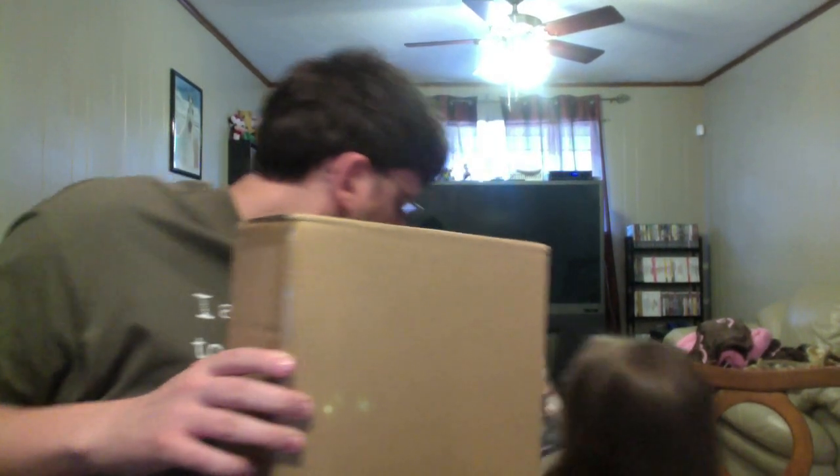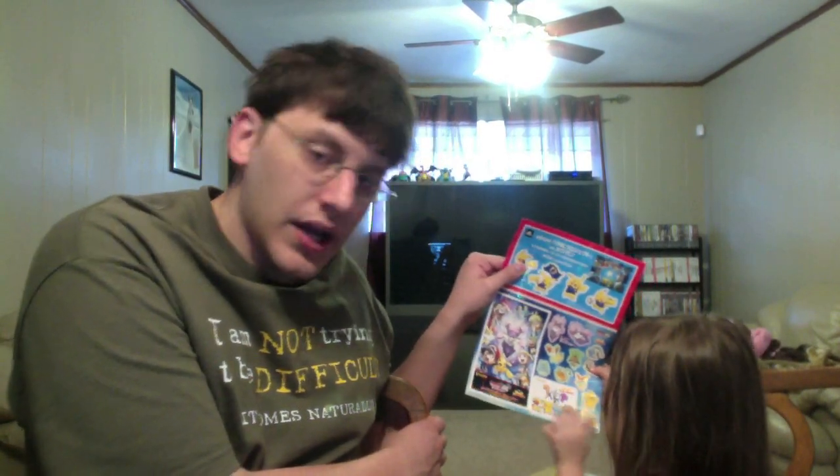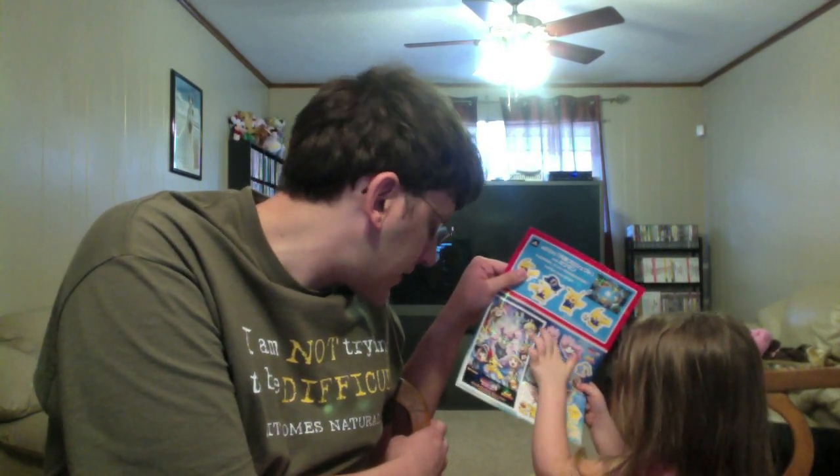Captain America? We have a Japanese Captain America poster. There's a Pokemon one. We got Pikachu, Victini, Dedenne, Froakie, Chespin, Fennekin, Manaphy, Darkrai, and Diancie.